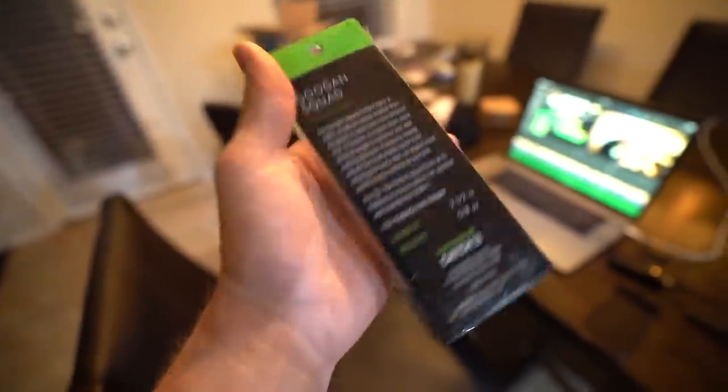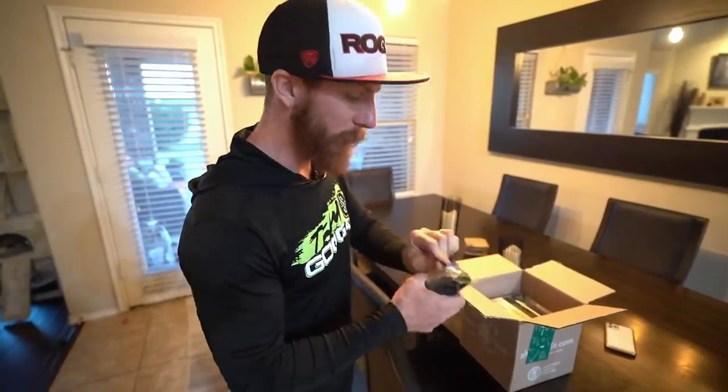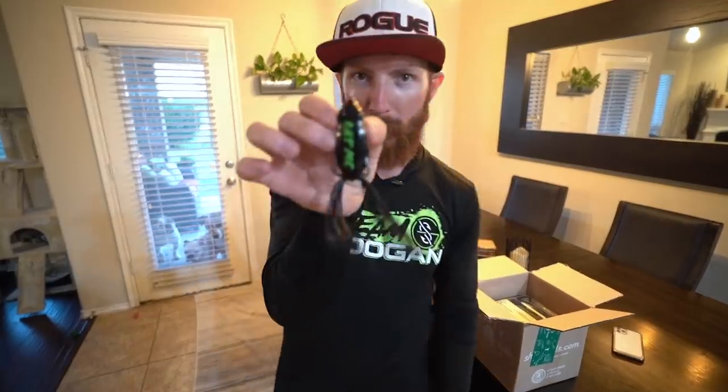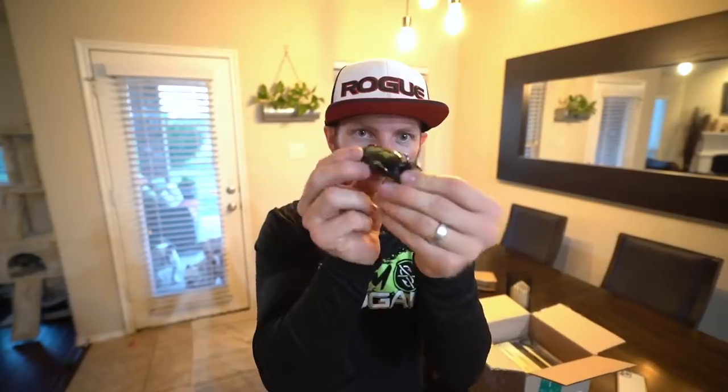It's about to be summertime — the bass are munching on topwater frogs. You guys have seen me use the white one, but I got the black one because in stained water you're supposed to use darker colors. Let me show you guys the Filthy Frog. This guy walks like no other — that black belly is going to be great for stained waters. What you want to do is cut those legs down a little bit and you'll be able to walk that frog better and work him in all the right areas. Throw him right at sunrise or sunset, unless you've got a place thick with grass midday for topwater strikes.